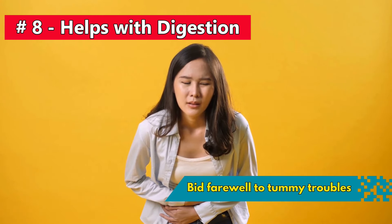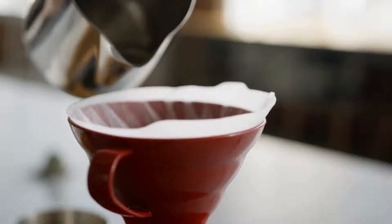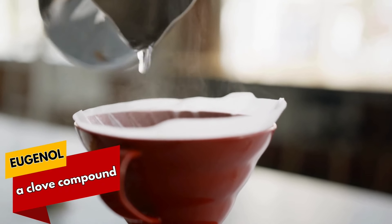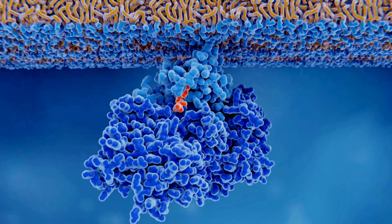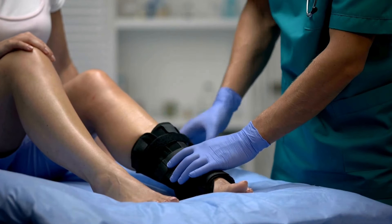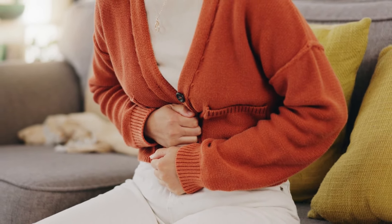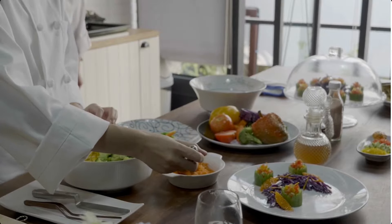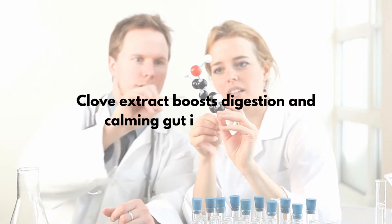Number 8: Bid farewell to tummy troubles with clove water, the ancient digestive superhero. Imagine cloves taking a hot bath in water, unleashing eugenol — a fancy clove compound. When you sip this concoction, eugenol kicks off the digestive party, activating enzymes that break down food and snag all the good stuff. Throw in the natural anti-inflammatory vibes and voila — a soothing symphony for your gut, perfect for IBS or IBD woes. A study in Molecules gives a thumbs-up to clove extract for boosting digestion and calming gut inflammation.